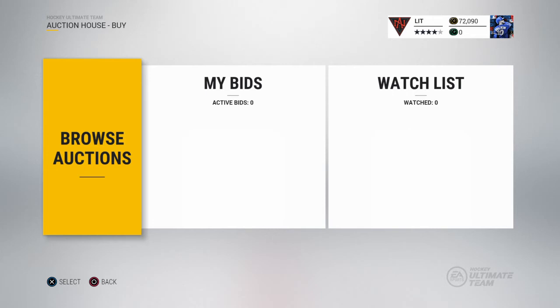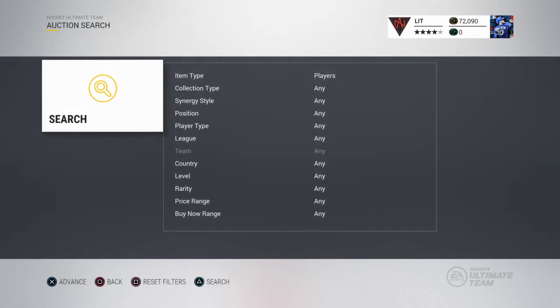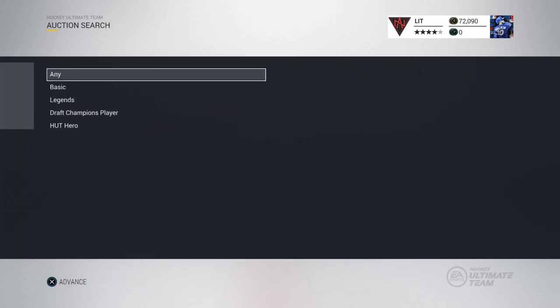All it says here is that 8 Carbon Collectibles plus 4 Master Collectibles will get you a 96 Pavel Bure. I don't know if they are all going to be like this, where you need a certain amount of Carbon and a certain amount of Master. I don't know what these Master Collectibles are — they look like they are some sort of World Cup of Hockey Collectible.